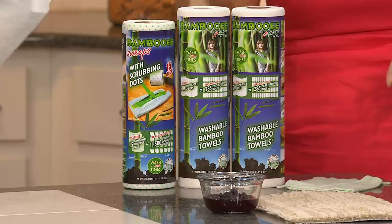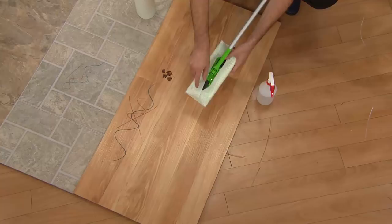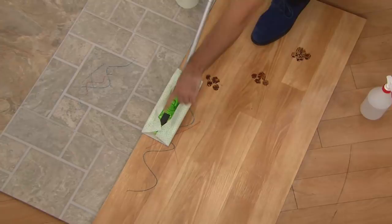These scrubby dots were designed to be used in sweepers. Watch how easy they are to attach to any type of sweeper mop. You can use any cleaner you want — in my case, just water with a little bit of vinegar because we have kids and pets, especially for allergies. Watch — it scrubs, it cleans, it absorbs without scratching. The wax and crayon are gone. Whether you have hardwood floors or laminate floors, that's just water and vinegar.